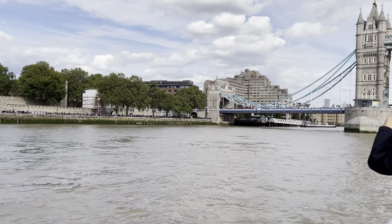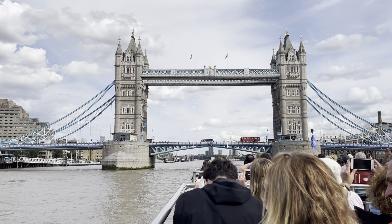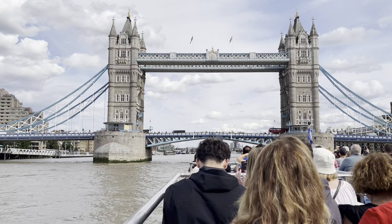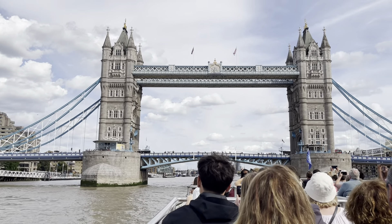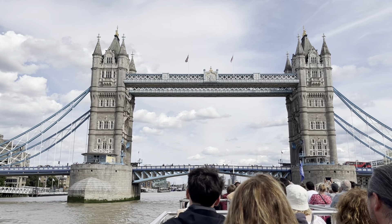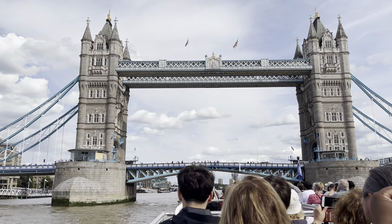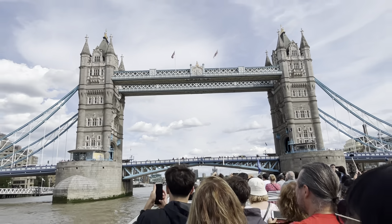Over here on your left, we have the Tower — you're looking at 1,100 years of English history: palace, fortress, prison, and a zoo. Look on the wall there — you can see the words 'Entry to Traitor's Gate.' That was the first one-way street in London, because when you went in, you never ever came out. The ones who did came out in four separate pieces.